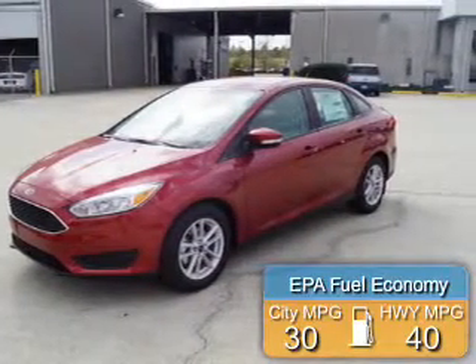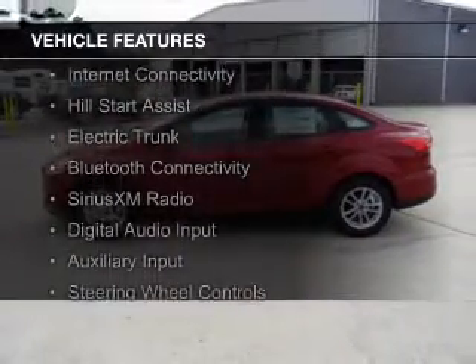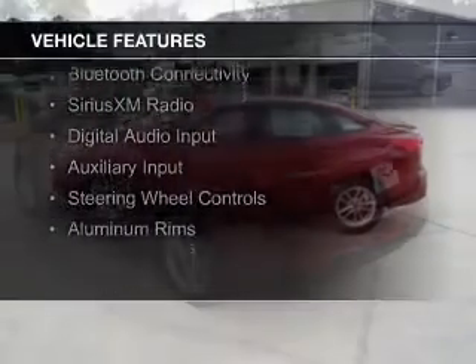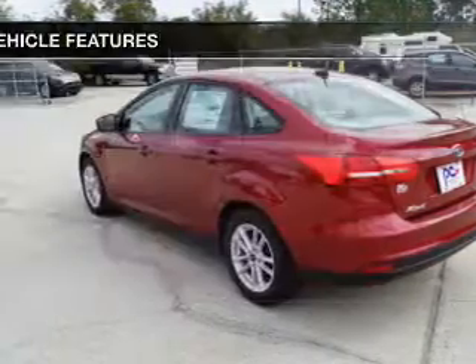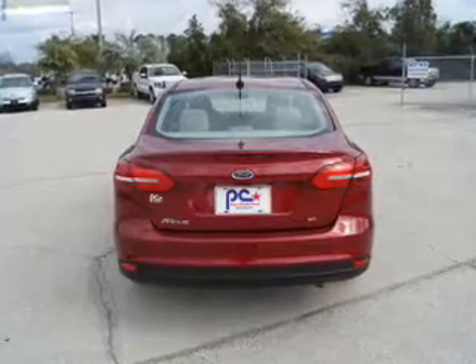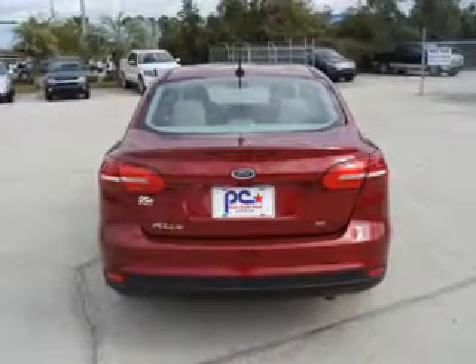Great fuel efficiency saves you money by requiring fewer trips to the gas station. The features include a turbocharger, internet connectivity, hill start assist, electric trunk, Bluetooth connectivity, Sirius XM satellite radio, digital audio input and auxiliary input, steering wheel controls, and aluminum rims.